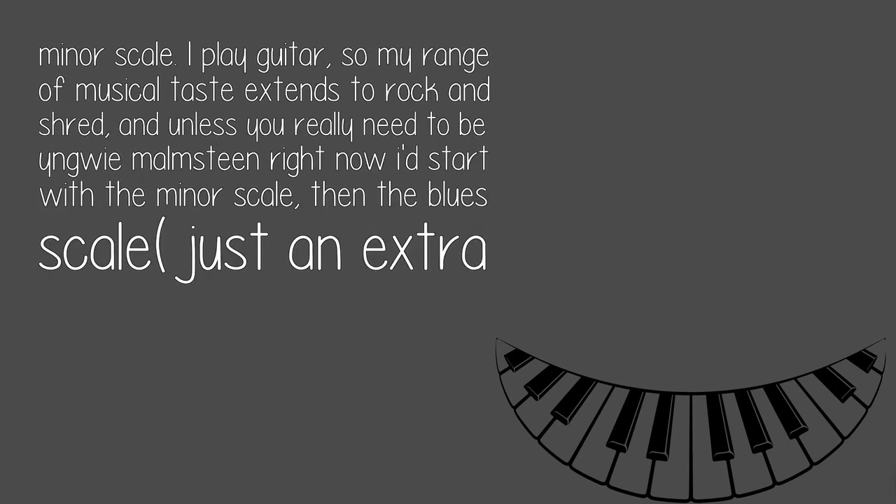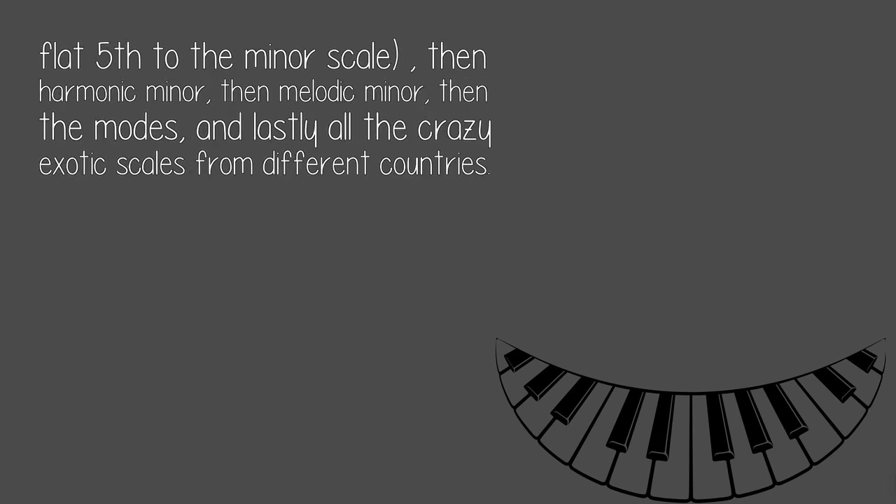I play guitar, so my range of musical taste extends to rock and shred. Unless you really need to be Yngwie Malmsteen right now, I'd start with the minor scale, then the blues scale — just an extra flat fifth to the minor scale — then harmonic minor, then melodic minor, then the modes, and lastly all the crazy exotic scales from different countries.